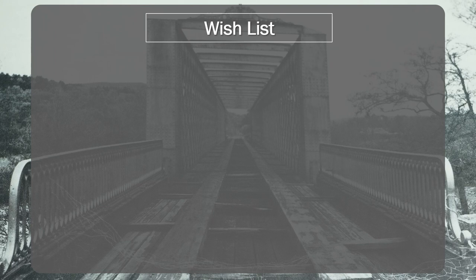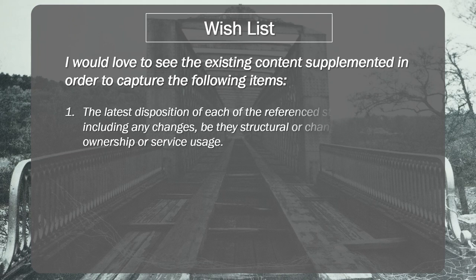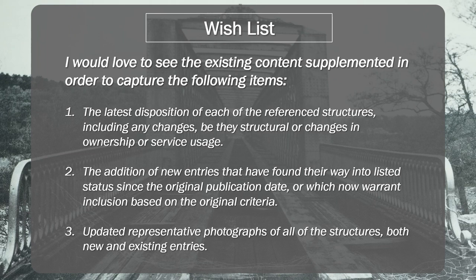Did I find any shortcomings with this book? Given that The Railway Heritage of Britain was originally published in 1983, I believe the content is due either for updating or supplementing in order to capture the following items. Number one: to get an updated disposition of each of the listed structures, including any changes in terms of structure, ownership or service usage. Number two: the addition of new entries that have found their way into listed status over the intervening 40-year period, or which warrant such status due to their significance. And number three: it would be good to get updated representative photographs of all of the structures, both new and existing. Whether this update should be in the form of a second volume or an update to the main text is open to debate, but I do believe this book warrants being brought up to date.